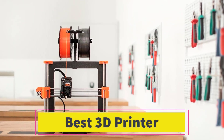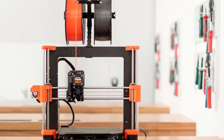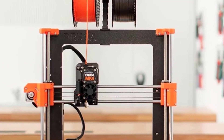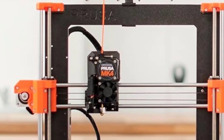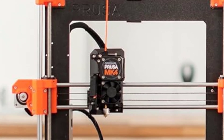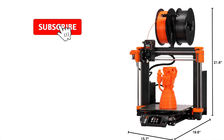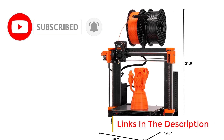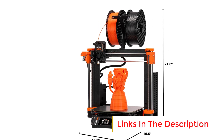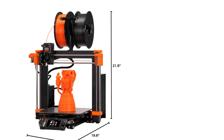Number 1: The Original Prusa MK4 3D Printer Kit is a DIY-friendly 3D printer designed for both beginners and experienced users who enjoy assembling and customizing their machines. This kit provides a hands-on learning experience while delivering advanced features for high-quality 3D printing. It comes with removable print sheets, making it easy to detach prints and switch between different sheet types for varied materials. Its automatic calibration system simplifies setup and ensures precise prints, making it approachable for first-time users while maintaining reliability for seasoned makers.